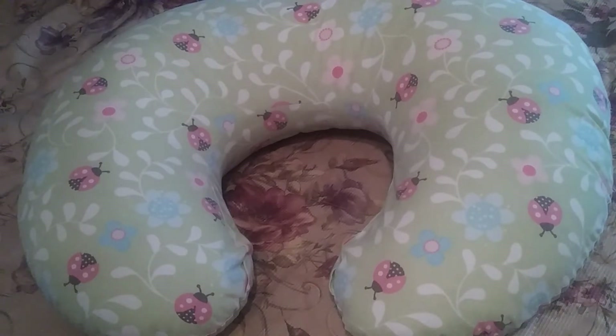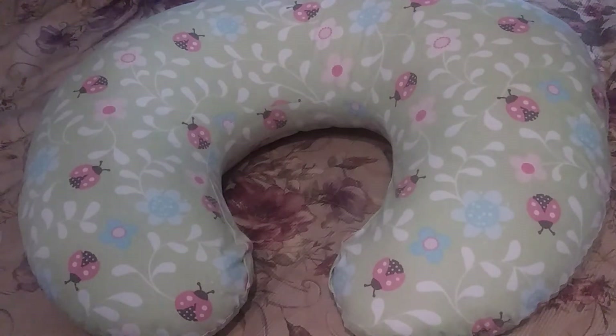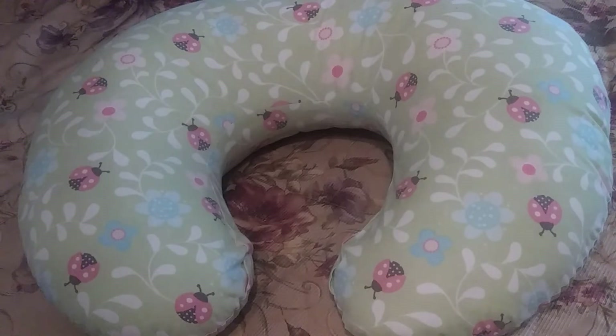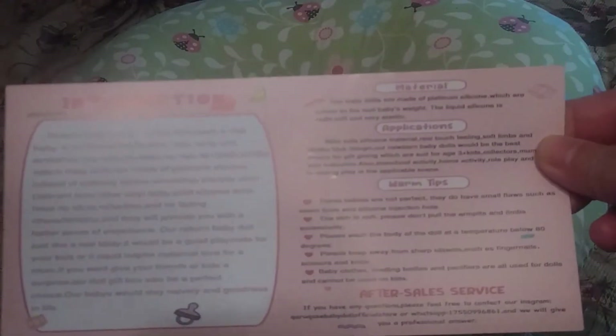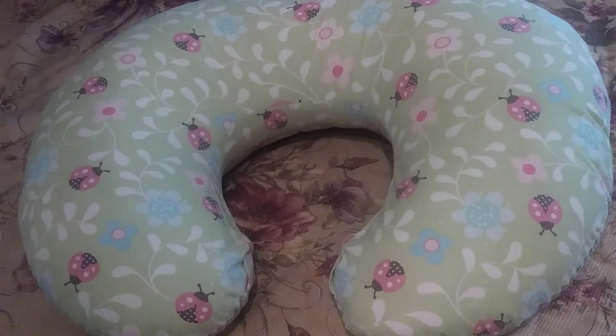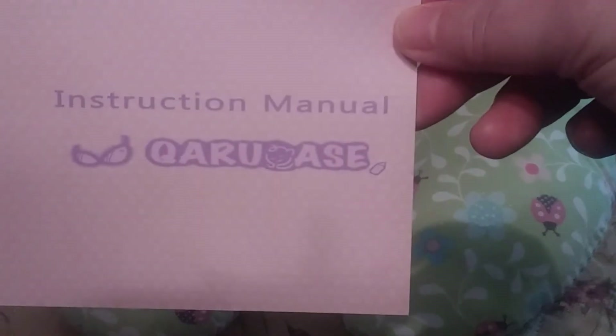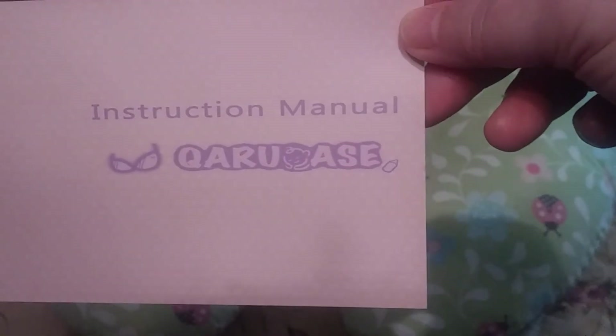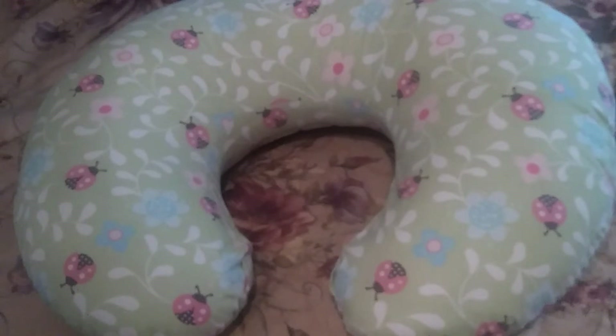I figured you'd be like, why are we staring at an empty boppy pillow? I opened the box but I have not taken her out yet. I just wanted to show you guys this card that came with her. The name of the company is really hard to pronounce — it's something like Karu case — I'll put the name in the description box. They can be found on Amazon; they do have an official store where you can purchase these babies. They are full platinum silicone dolls and their pricing is really, really good.